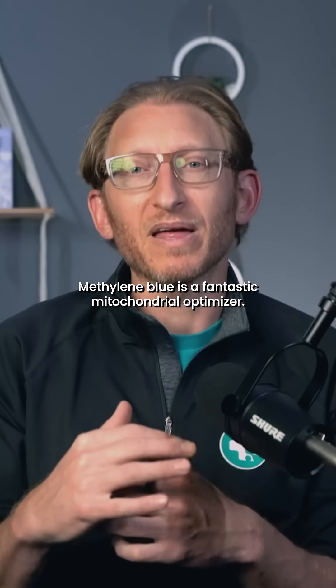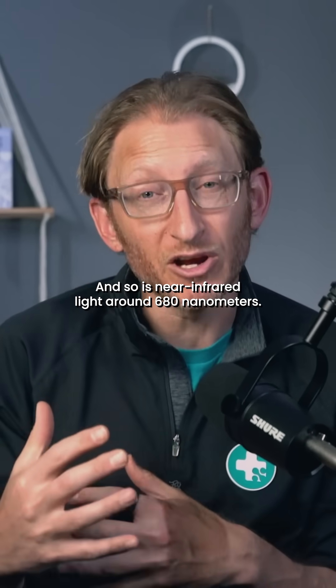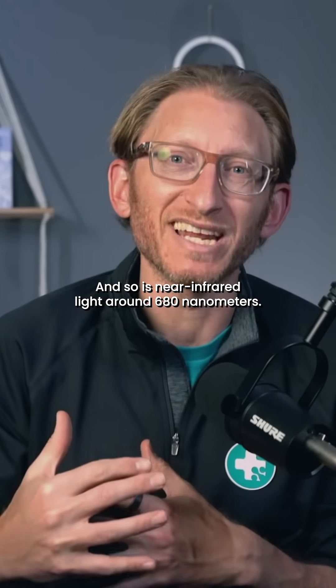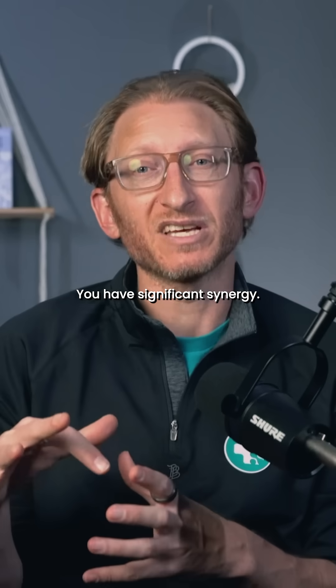How would methylene blue work paired with red light therapy for muscle and bone injuries? Methylene blue is a fantastic mitochondrial optimizer, and so is near-infrared light around 680 nanometers. There have been studies showing that when you pair these two things together, you have significant synergy.